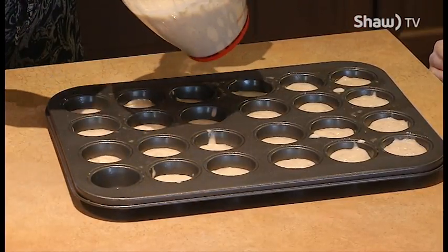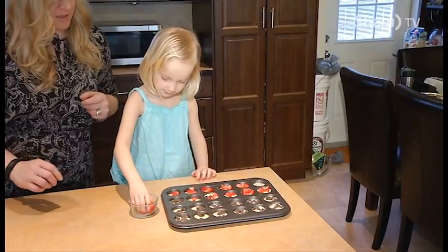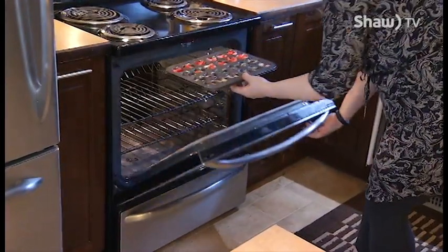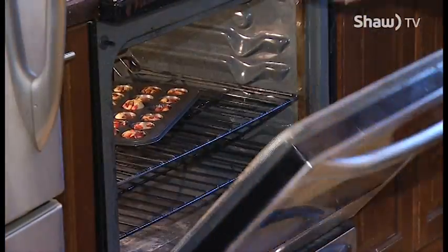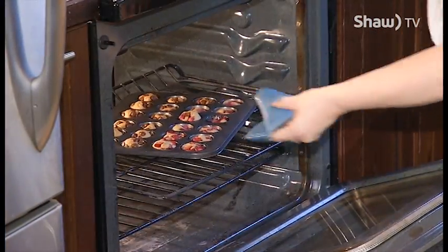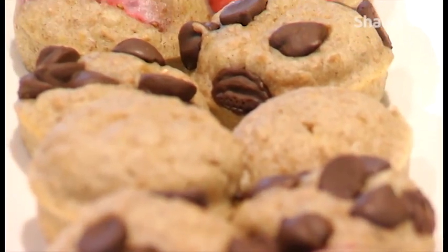My kids, especially my daughter Kensington, love pancake bites for breakfast. We make ours as healthy as possible by using fresh fruit and real maple syrup to sweeten them and using whole wheat flour for the base. The kids love them, and I don't feel bad when they fill up on them at breakfast as opposed to a bowl of sweetened cereal.